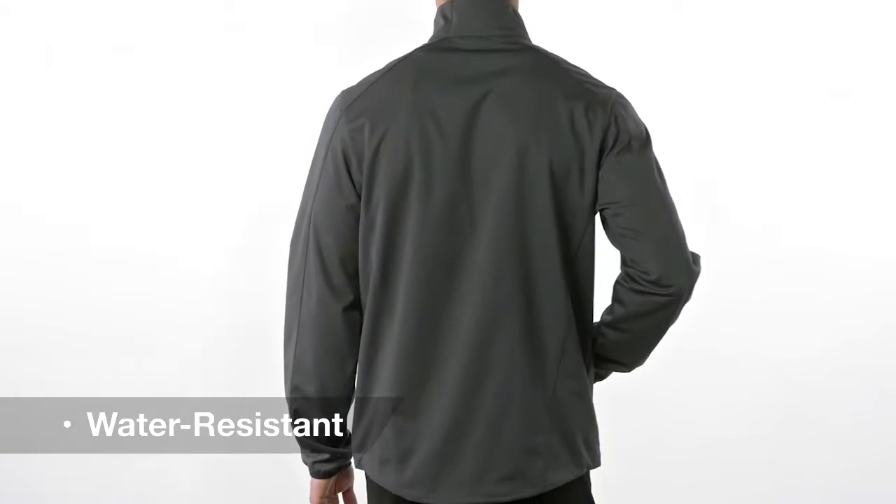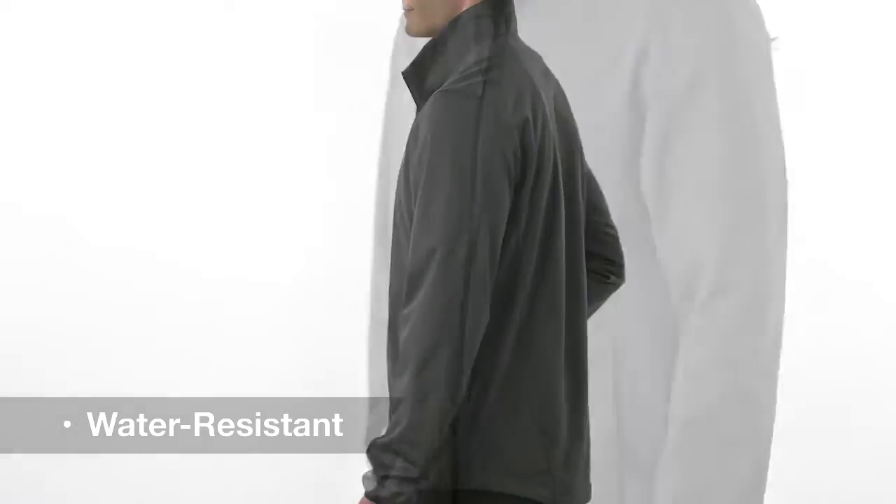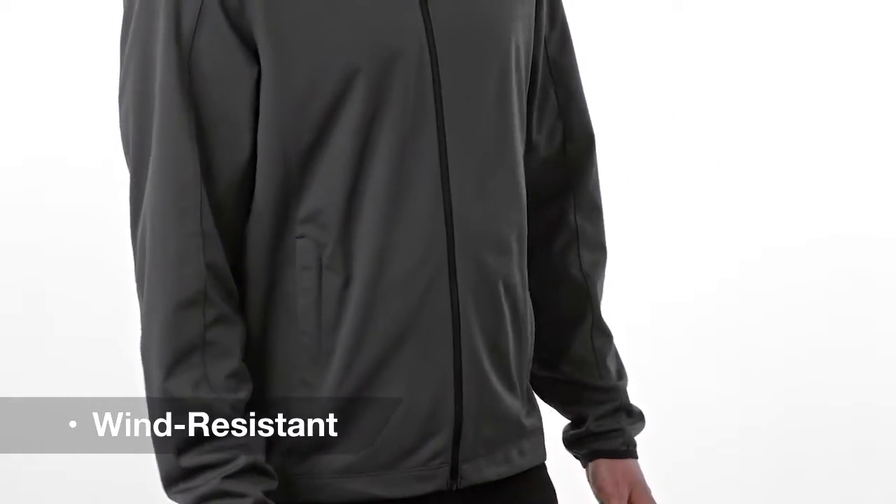This soft shell is made for dashing to the office, for hiking your favorite trail, or for hitting a hole in one. When the weather turns, you'll be protected by the jacket's water resistant and wind resistant shell.